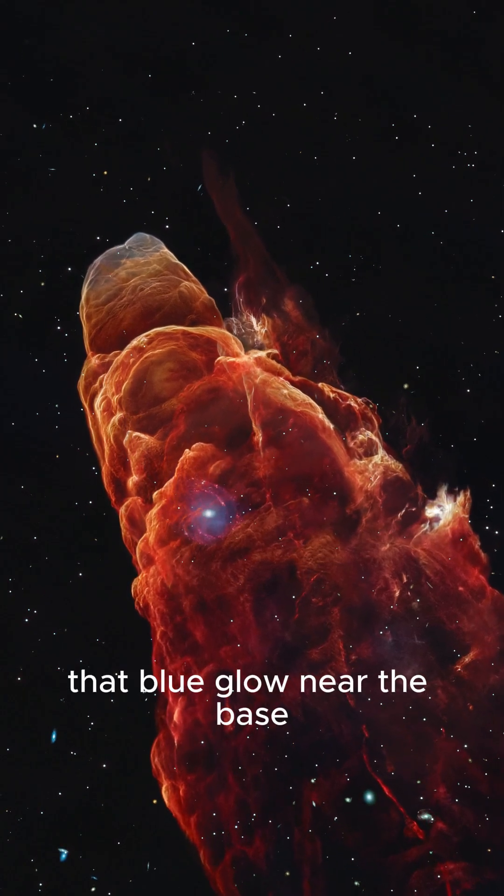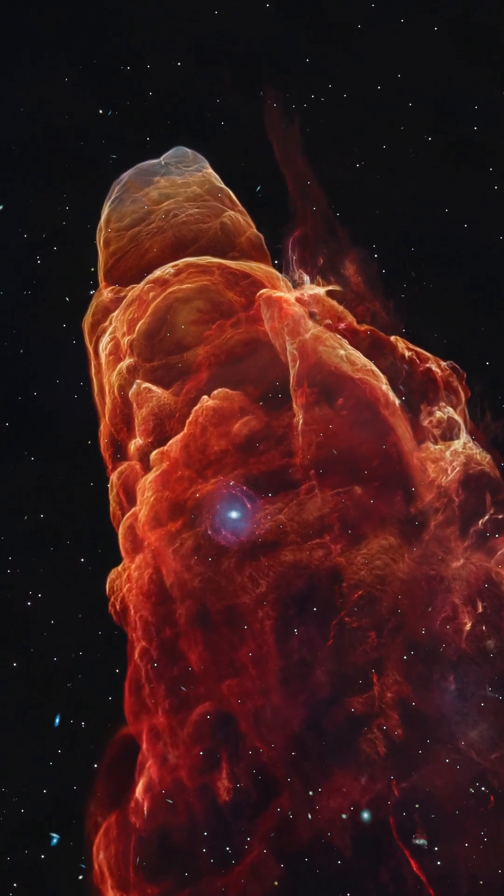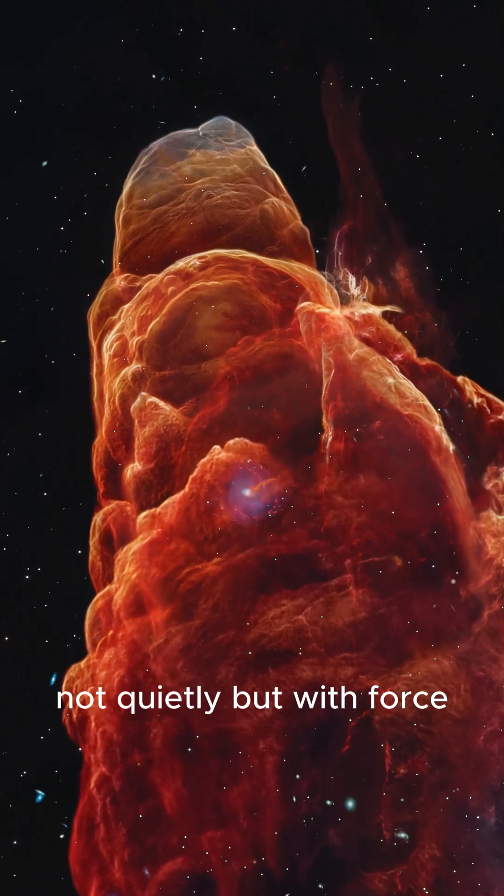That blue glow near the base — that's the forming star, still cloaked in dust. This is how stars are born: not quietly, but with force.